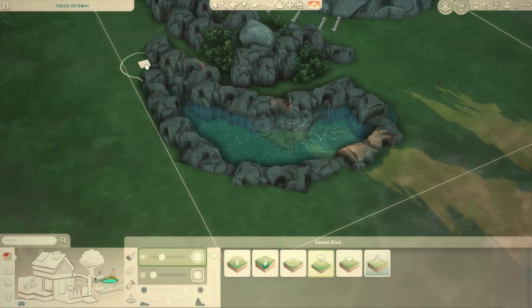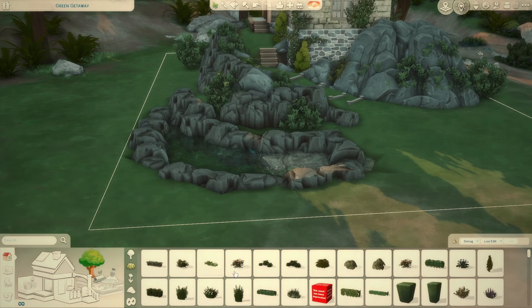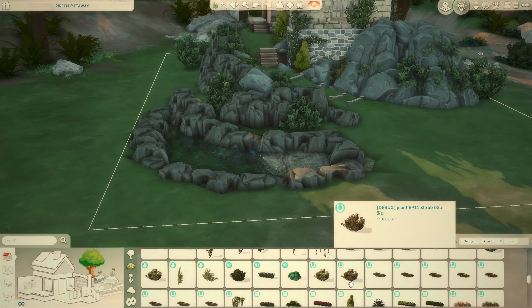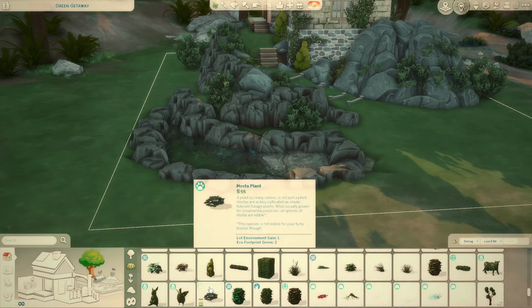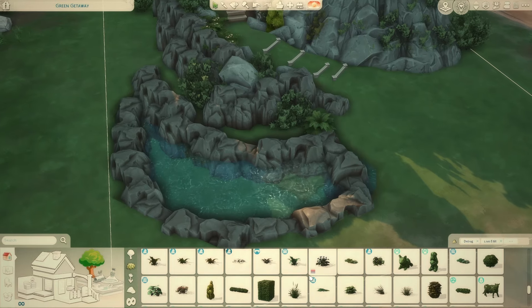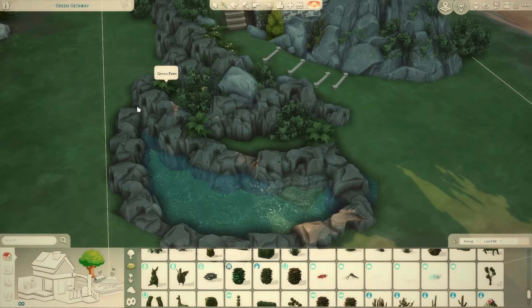I'm getting there — that seems really reasonable. I'm probably going to grab some ferns from the catalog, which might be hard to find. I found them! I'm learning too. Maybe I should stop talking while I'm scrolling if I know it might take a long time.